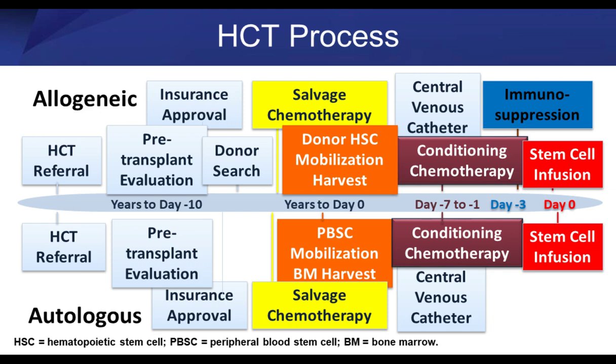Once that's all situated — the donor, the insurance, the workup to make sure the patient is healthy enough — you bring them into the hospital and give them what we call conditioning chemotherapy. The conditioning chemotherapy are essentially fatal doses. The doses are high enough that they will preclude the patient from recovering their own bone marrow function. It's like Roundup — you kill all those cells and they're not coming back. So you have to give cells to replace that, either your own cells in an autologous transplant or cells from a donor.